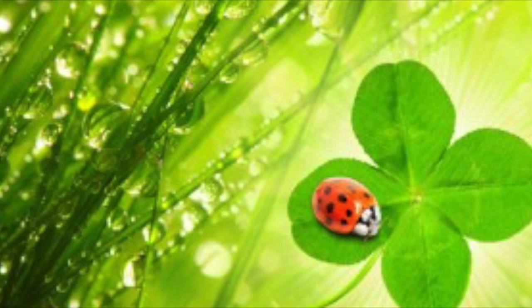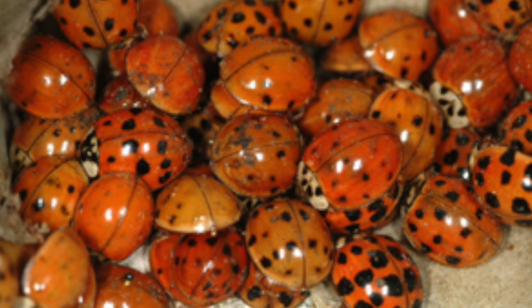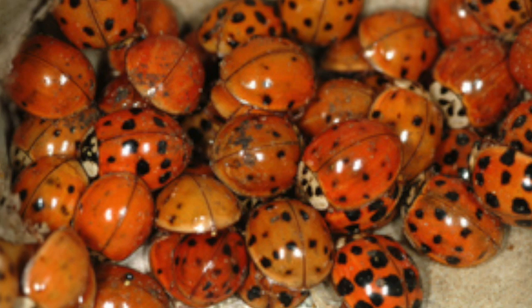In some places, they believe that if a ladybug touches you, that you'll have good luck. Some believe that if a ladybug lands on you, you should count the number of spots to predict how many years of good luck you'll have. As ladybugs get older, their spots start to fade in color. They typically live for about a month to a year.